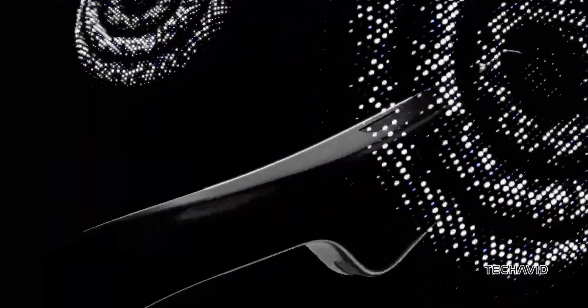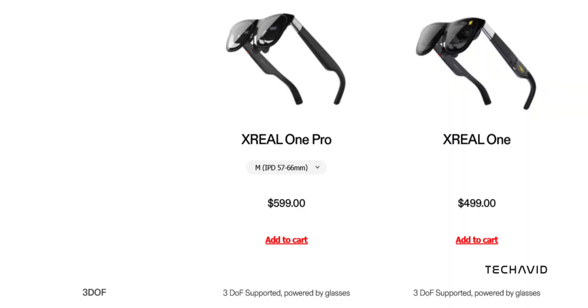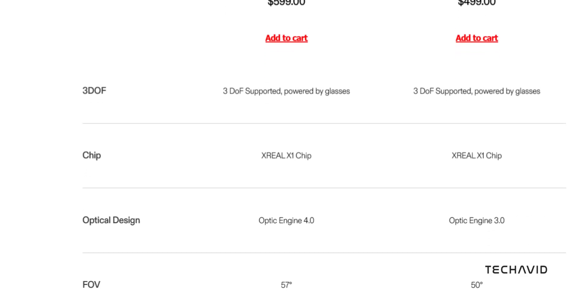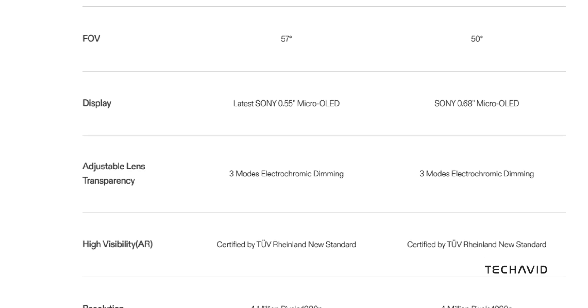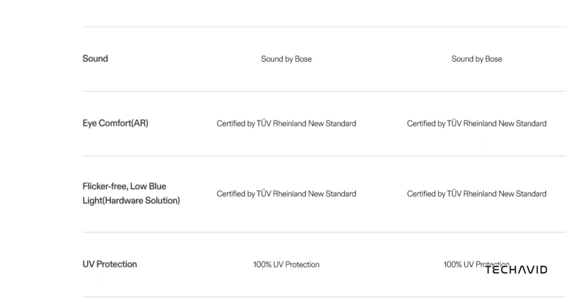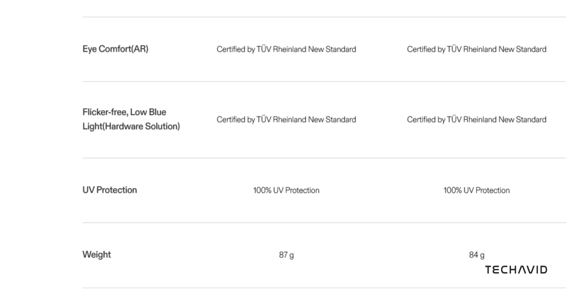Compared to the standard Xreal One at $499, the Pro at $599 steps it up with more brightness, a wider FOV, better optics, and physical IPD adjustments. Sure, it's a bit pricier, but those upgrades are totally worth it.